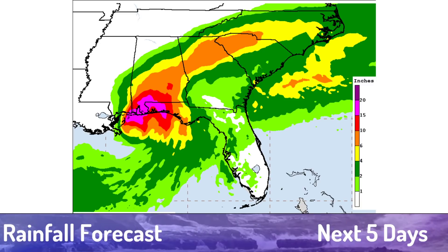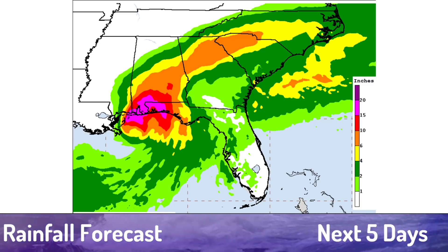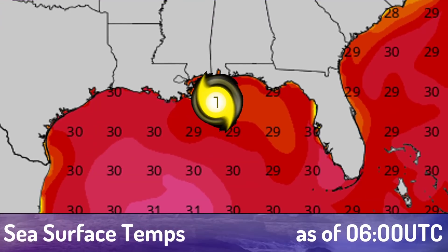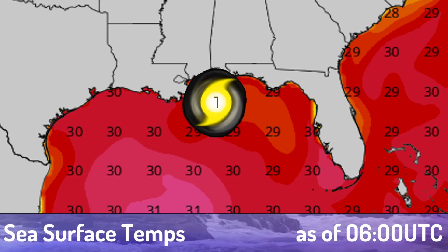You should be preparing, especially if you're on the Alabama coastline, as if 30 inches of rain is going to fall within the next couple of days. Sea surface temperatures, as you can see, are a little lower where the storm is right now than they were yesterday — a lot of that's because the storm's been there. Still around 28 to 29 degrees Celsius, more than enough to keep this storm going.